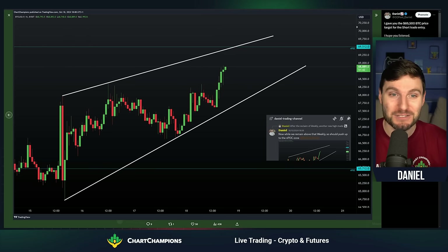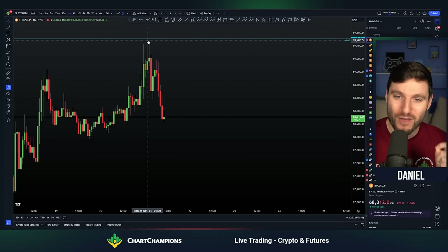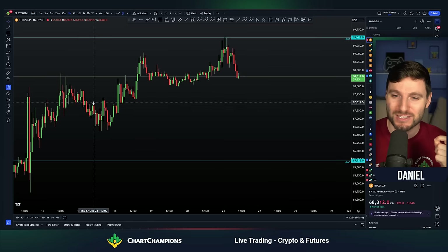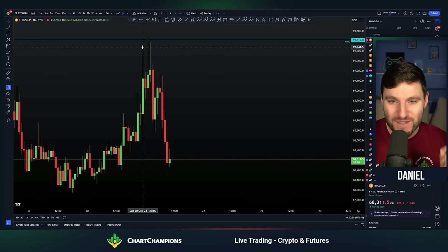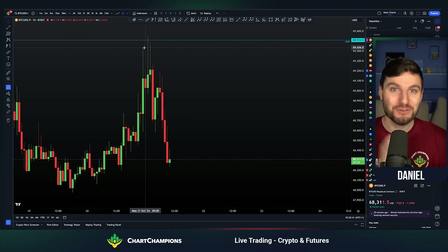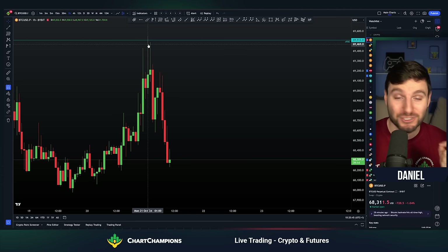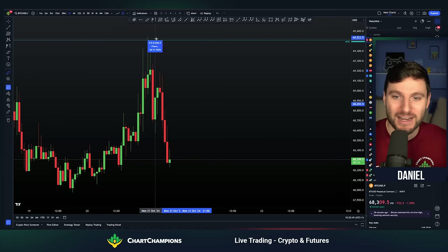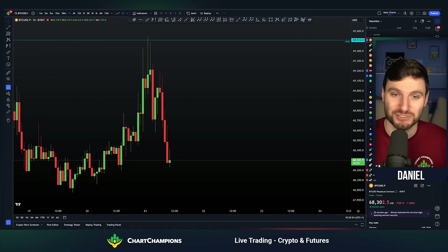I hope you listened, because now we'll go over to the chart and you can see the accuracy of that target. Just look at this: the rise into the level, the wick rejection, bearish candle at the very high of the move. And although I do not recommend high leverage trading, you actually could have traded a 100x leveraged short off of $69,500 and now actually be in 170% profit off of that times-100 trade.